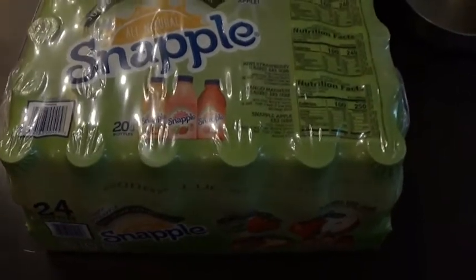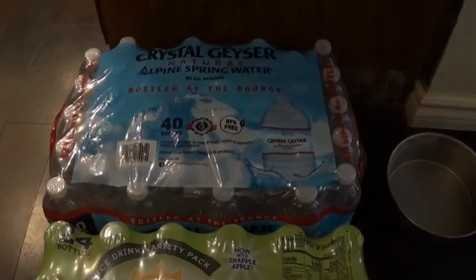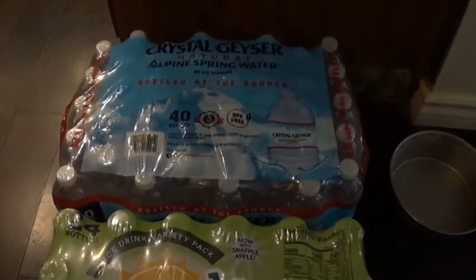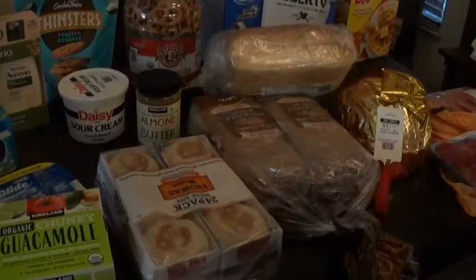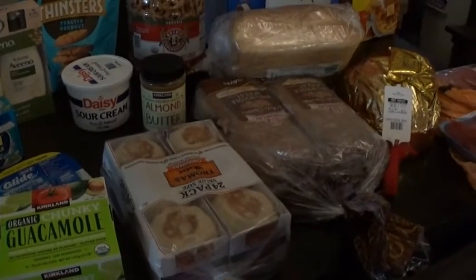I got another package of Snapple — everybody loves those. And another case of 40 Crystal Geyser water. That's the brand we prefer, so whenever Costco has it I try to get it. Once in a while they substitute it for the Kirkland brand, but Crystal Geyser is the one we prefer. That is my Costco grocery haul. Thank you for watching — if you enjoyed it, give it a thumbs up, and we'll see you in the next grocery haul.